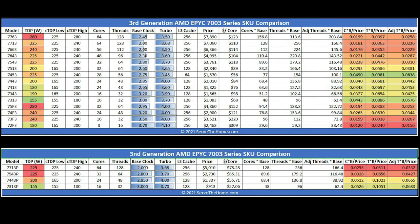The overall pricing methodology is straightforward. High-frequency parts cost a bit more than standard parts. The P-series parts are less costly than their standard counterparts since AMD is pushing the idea that you can consolidate from a two-socket server into a one-socket server with their platform. Overall though, cost per core has gone up in this generation.